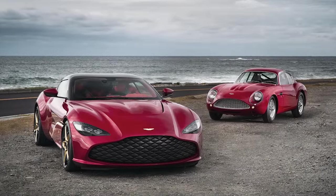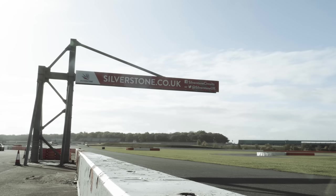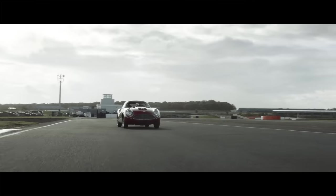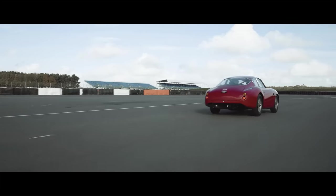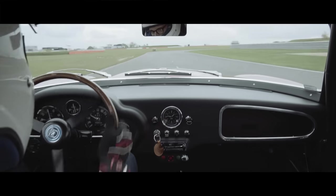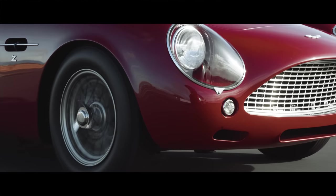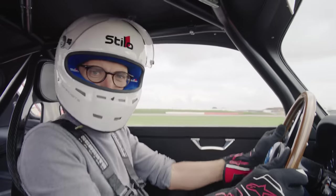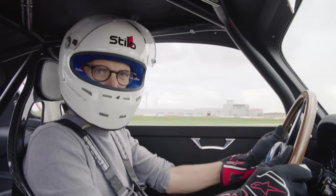For today, for a few hours, the keys to this one are mine, and we have an empty Stowe circuit at Silverstone to play on — to test on. I think I must be one of the luckiest journalists in the world. Well, possibly the luckiest.